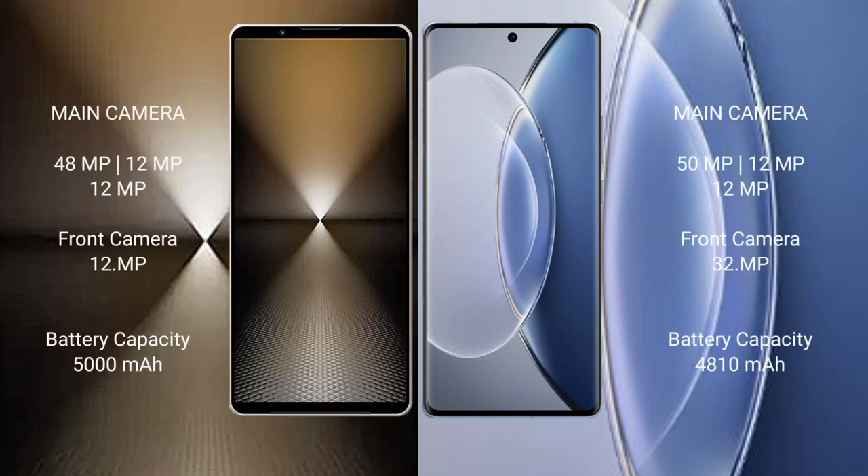Sony Xperia 1 Mark 6 features a rear triple camera setup: 48MP plus 12MP plus 12MP, and a front camera of 12MP. Vivo X90 features a triple camera setup: 50MP plus 12MP plus 12MP, and a front camera of 32MP. Sony Xperia 1 Mark 6 has a 5000mAh battery with 30W fast charging support. Vivo X90 has a 4810mAh battery with 120W fast charging support.